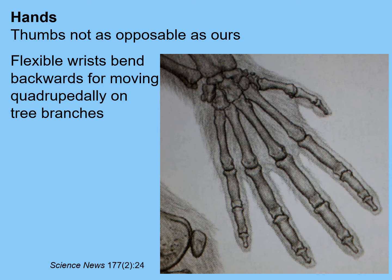Looking at the hands, these also look very arboreal. The fingers are very long and the thumb is relatively short, so they would not have had as much opposability or fine control as we have in our hands. The wrists are very flexible, as you would expect in an arboreal quadruped.